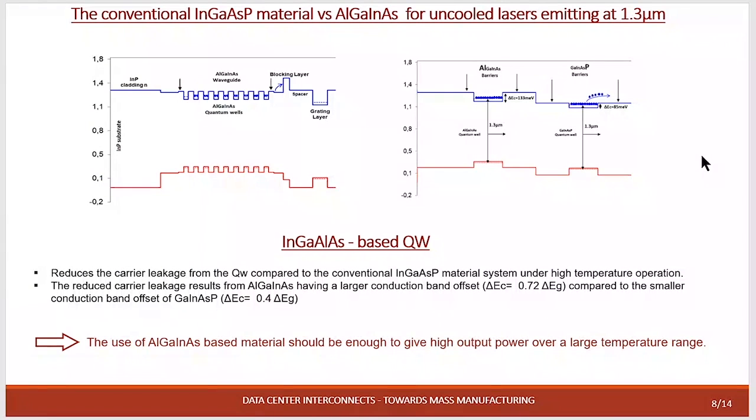The third parameter is how to choose the material system if you want to reach high power and high temperature operation over a wide temperature range. We have two different materials. I show you here the comparison between conventional quaternary phosphor material against aluminum-based material for operation at 1.3 micron. The main problem with the phosphor material is the overflow of carriers when we increase the temperature, which means we cannot reach high temperature operation.